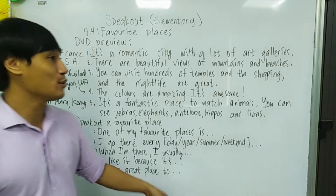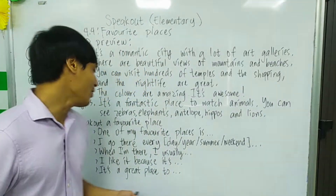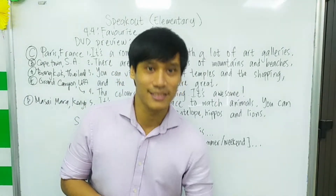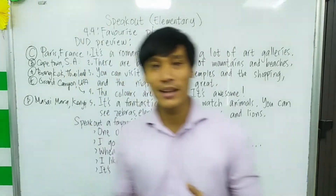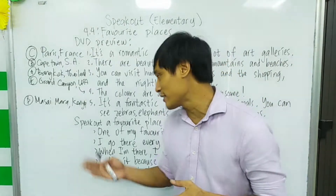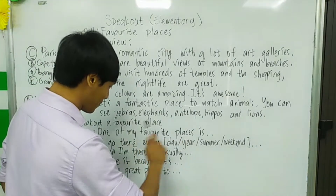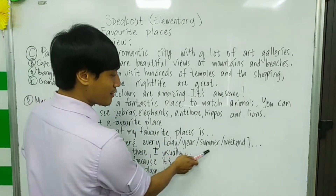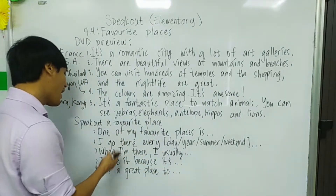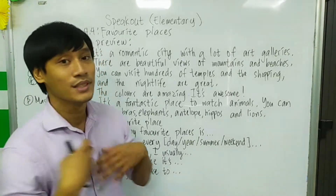It's a great place to relax and have a vacation. It's also a great place to do many activities. Try to make your own little speech about your favorite place. You can start with: One of my favorite places is... I go there every... When I'm there, I usually... I like it because it's... It's a great place to...